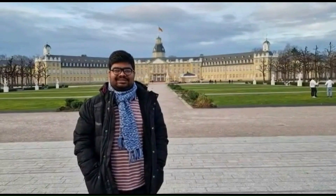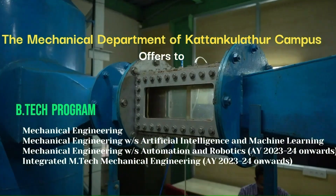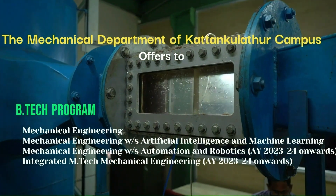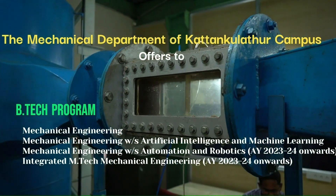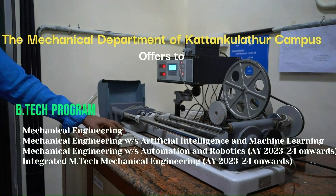The Mechanical Department of Kattankulathur Campus offers a B.Tech program in Mechanical Engineering, Mechanical Engineering with specialization in Artificial Intelligence and Machine Learning, and Mechanical Engineering with specialization in Automation and Robotics, from the academic year 2023-2024 onwards.